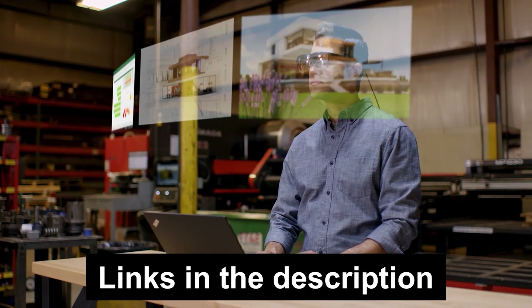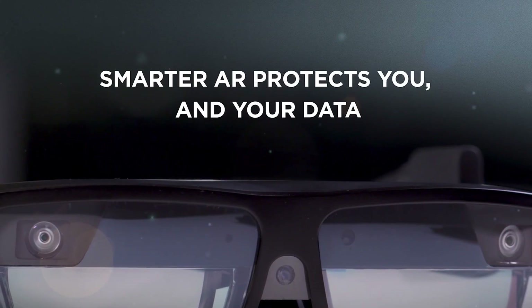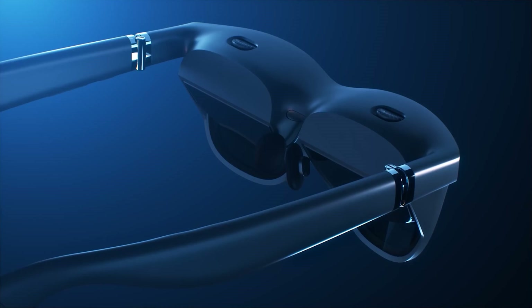For more information on any of the best augmented reality glasses listed in this video, please check the links in the description box down below, which are updated daily for the best prices, deals, and discounts.